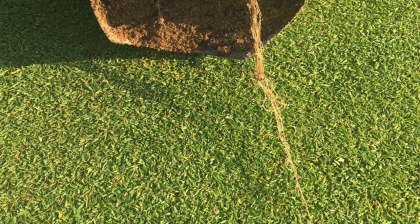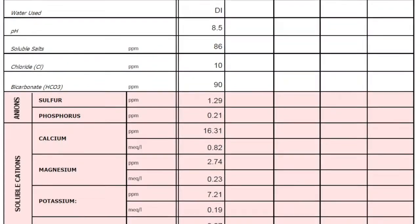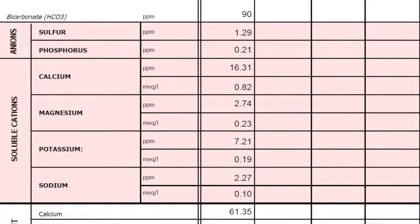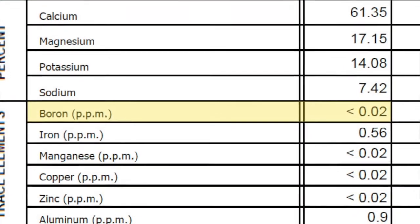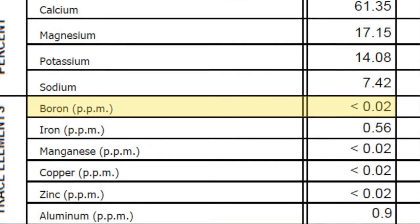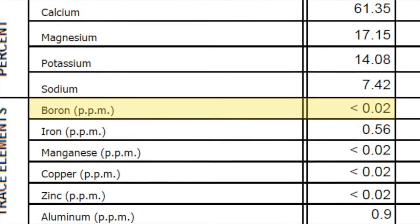Boron can only move up in the xylem — it cannot move down, so it's not a very good foliar feeding product. As you can see in this soil test, we often see a less-than sign next to boron on the soil sample, and what that tells us is that mobility is just not there and the plant is not getting adequate levels.